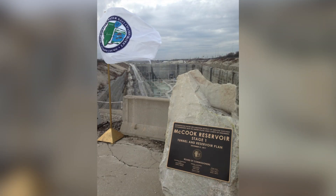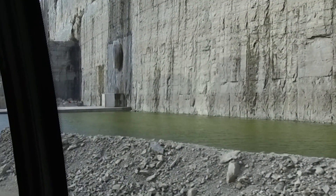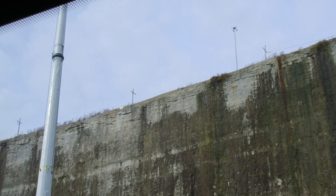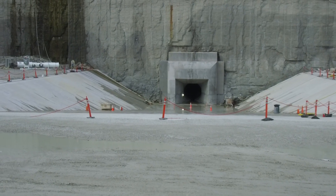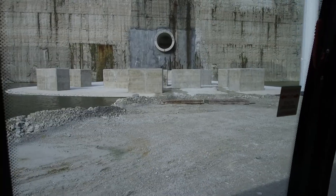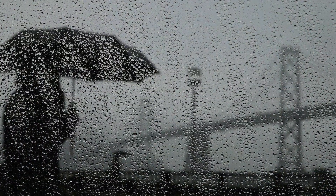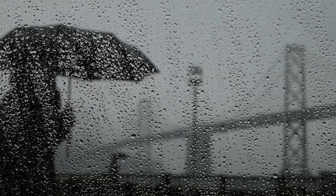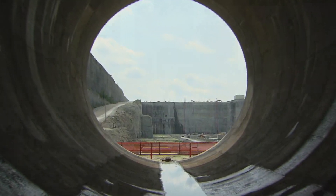The McCook Reservoir is a modern-day marvel — 3,000 feet long and 310 feet deep. It will serve 37 communities connected by an intricate interlocking network of 109 deep tunnels. During heavy rainstorms, water will come through these huge tunnels at a speed of 30,000 cubic feet per second.